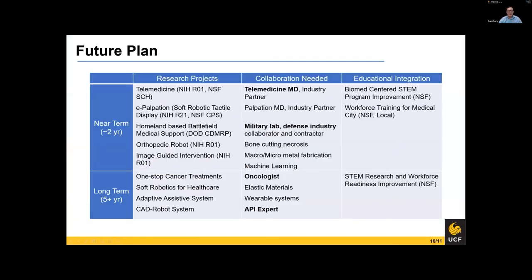For the quick future plan: I'm going to put proposals into multiple agencies — NSF, NIH, and DOD. I'm fortunate to have experience with all three agencies, so I have a better understanding of how they operate. I'm looking for a telemedicine MD and military lab collaborations. Long term, I really want to implement my research here for actual patient benefit — that is my ultimate goal, and I'll push it persistently. Educational integration is also really important, and I've realized the importance of training students to be a workforce in our society. I'll continue to focus on STEM and NSF programs to teach undergraduate students, and the long-term workforce readiness grant currently under review I hope will fund our long-term plans.